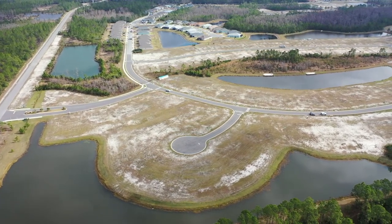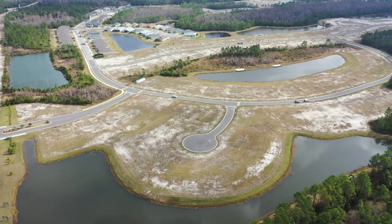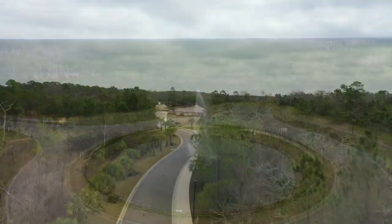Located close to shopping, hospitals and a fire station, yet tucked away in the peaceful serenity that backdrops the number one home design trend — the laid-back lifestyle.